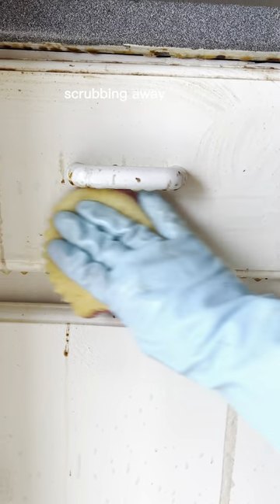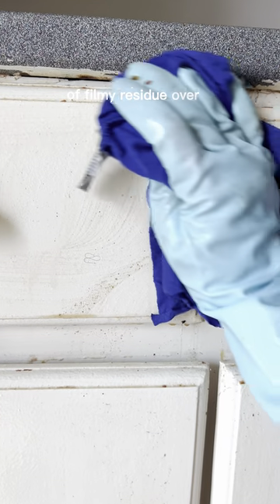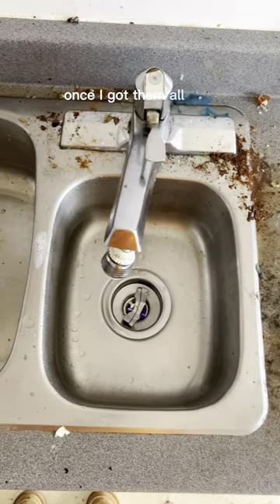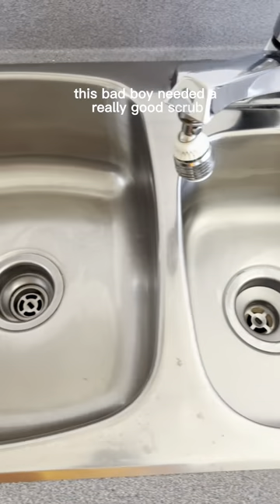Then I started working on the cabinets, scrubbing away all of the greasy, grimy drip marks. There was just a sheet of filmy residue over the entire cabinet. Once I got them all wiped down, I moved on to the sink — this bad boy needed a really good scrub out.